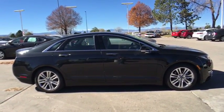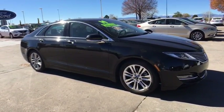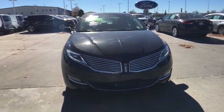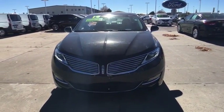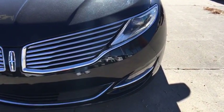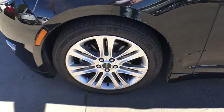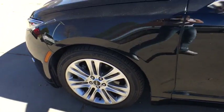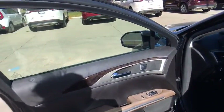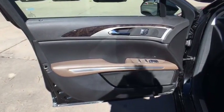Here are some of this vehicle's great options. Rear Defrost. Wouldn't you look great in this vehicle? Stop in today and see for yourself.